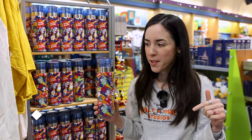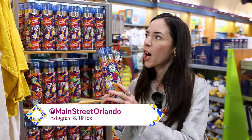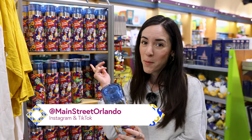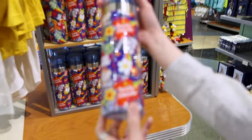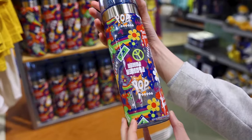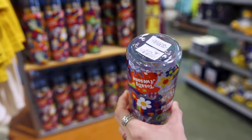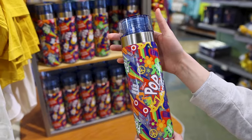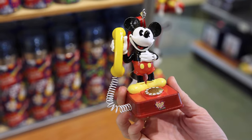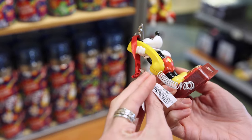The resort merch here at Pop Century has lots of pops of color. It's not a whole lot compared to other resorts, but I'm going to show you anyway because it is very cute. They have this water bottle with different symbols you'll find throughout the resort — it says 'Flower Power' and it's $27. There's a giant statue at the resort that looks just like this Mickey Mouse holding a yellow telephone, and this one is $23.